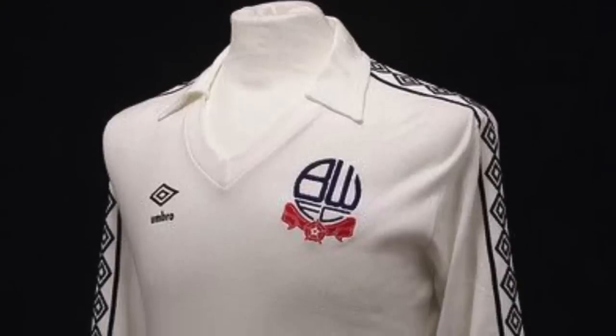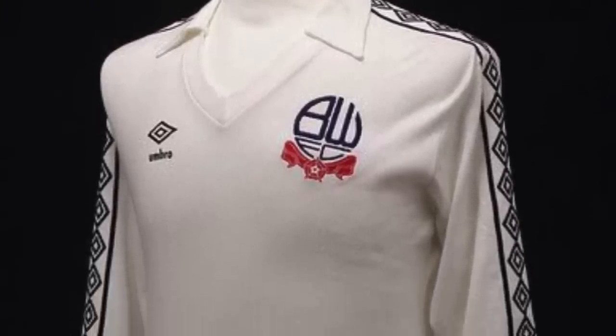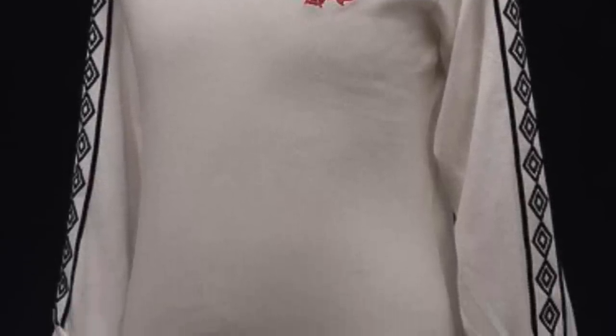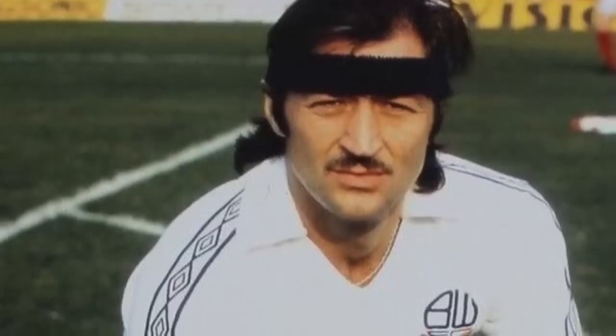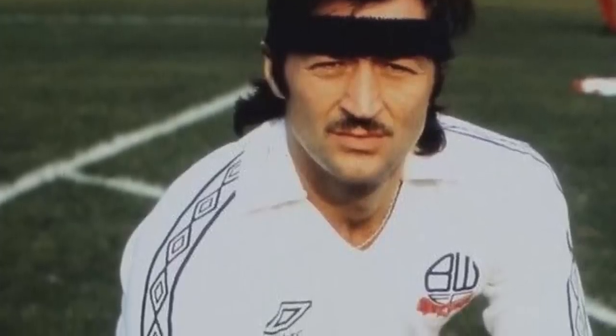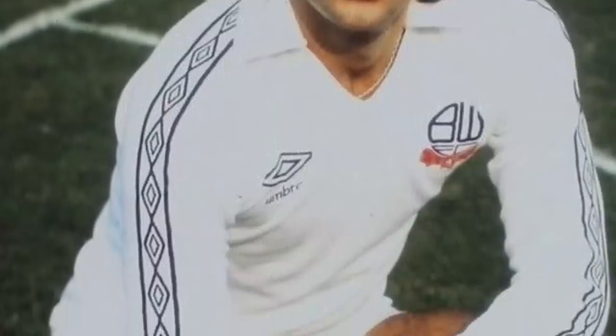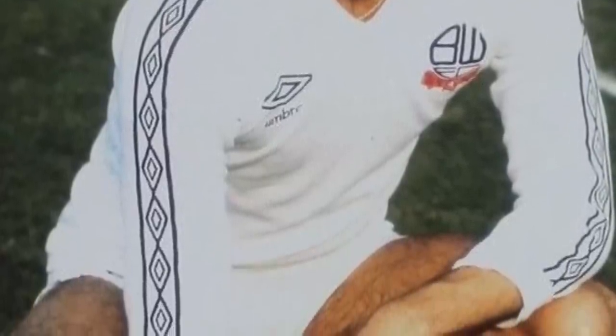My first place, drum roll - Bolton Wanderers shirt, from 1977 to around 1980. Wow, you've got a Bolton shirt. But look at that - every neutral, look at the beauty of that shirt. You've got the long sleeves, that classic Bolton Wanderers badge, you've got the Umbro on the sides, the Umbro design all down the long shirt. That's something that's come into fashion very recently as well.